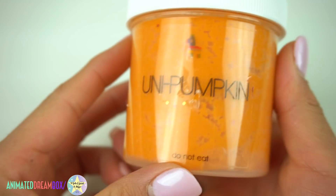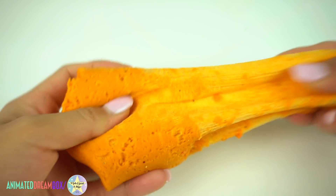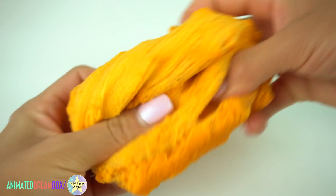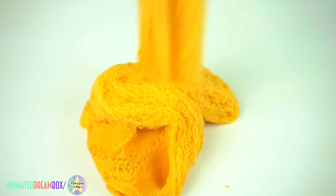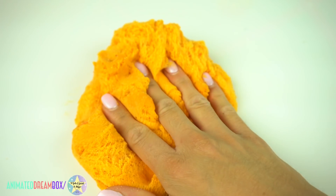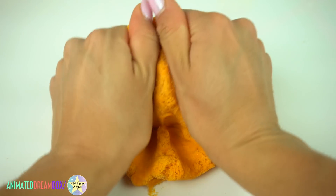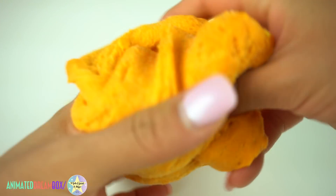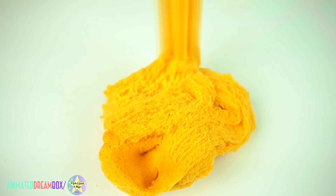I got this next one in a trade with Slime Vida. It's a 6 ounce called Unipumpkin and this one was so cute. I was so sad that I lost the toppings — not toppings on the slime, but they were on the outside of the lid. It had a unicorn horn and flowers and it was super pretty, but I packed it in my luggage and it all fell off unfortunately. Anyways, this was a beautiful cloud slime — super creative. The makers are Capri and her mom, a mother-daughter duo, and they're super sweet people.